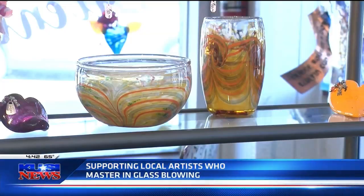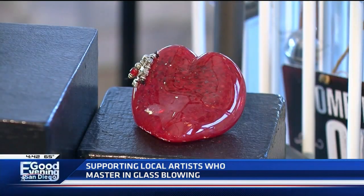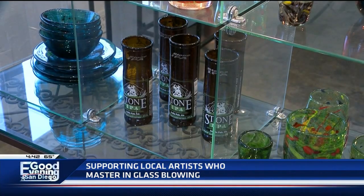Nice job, Casey. From Stone and Glass in Escondido, I'm Casey McKinnon for USI News. Casey's got skills. All right, good job.